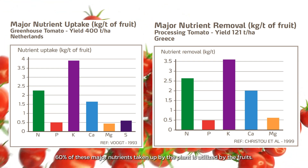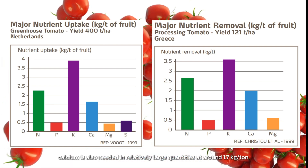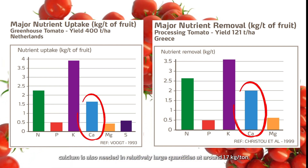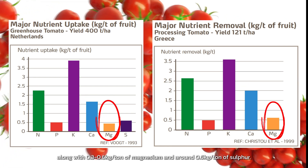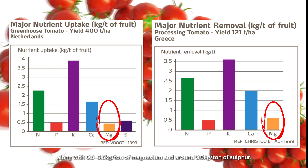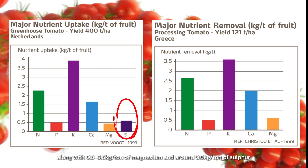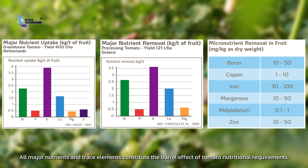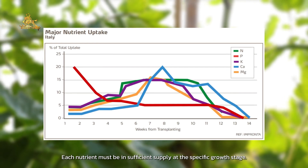Besides major nutrients, calcium is also needed in relatively large quantities at around 1.7 kilograms per ton, along with 0.3 to 0.6 kilograms per ton of magnesium and around 0.6 kilograms per ton of sulfur. All major nutrients and trace elements constitute the barrel effect of tomato nutritional requirements, and each nutrient must be in sufficient supply at the specific growth stage.